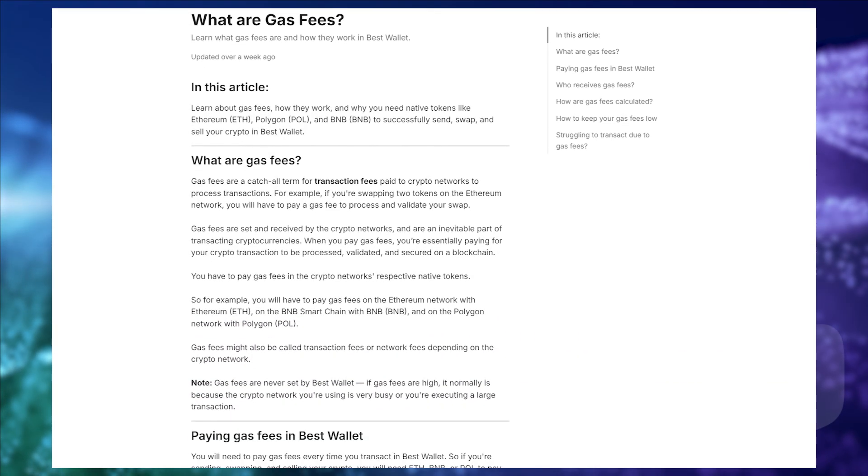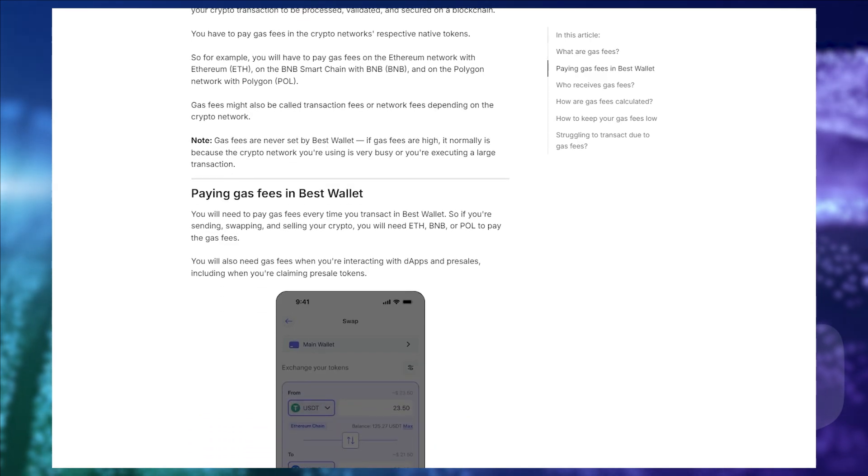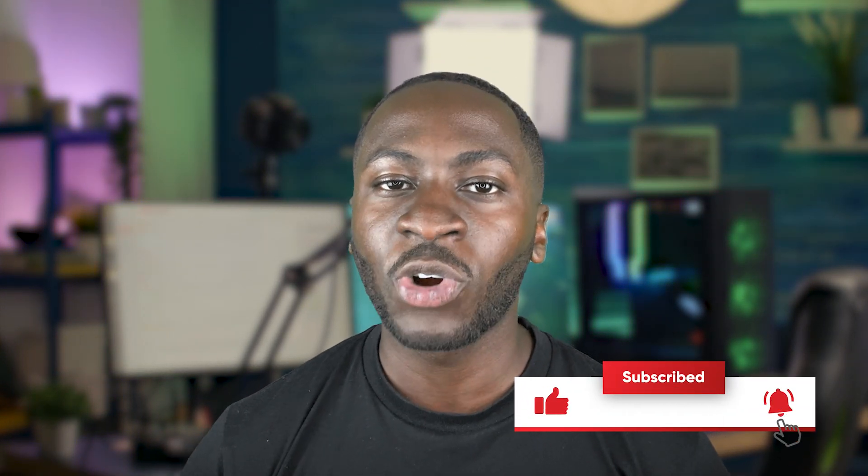And there you have it, guys — a full breakdown on gas fees and Best Wallet. You can also read our guide on gas fees; the link will be below. If you don't have a Best Wallet yet, click the link in the description to download the app. It's also incredibly easy to buy or receive gas fee tokens like ETH or BNB in Best Wallet. For a tutorial on how to do that, please subscribe and explore all of our other videos. We'll see you next time!